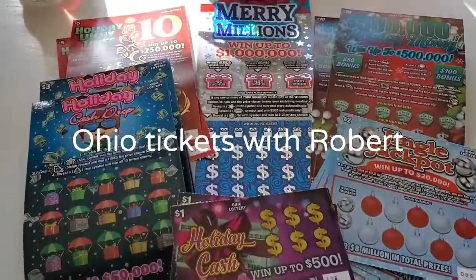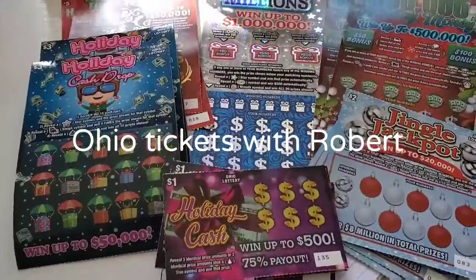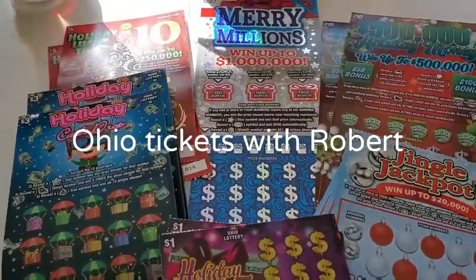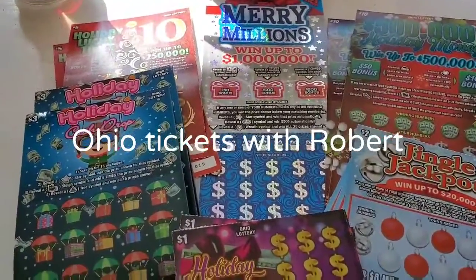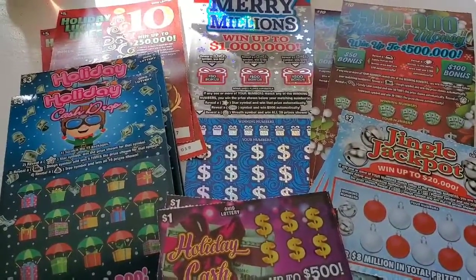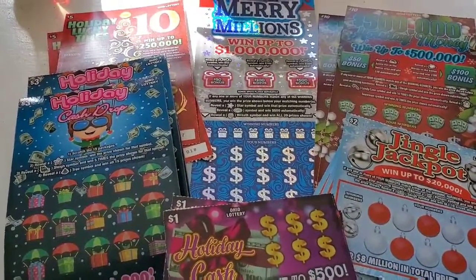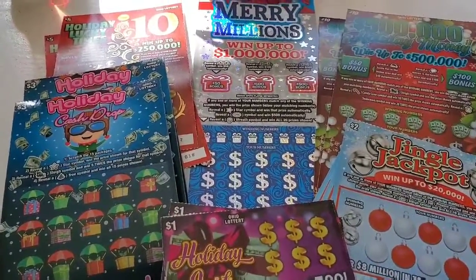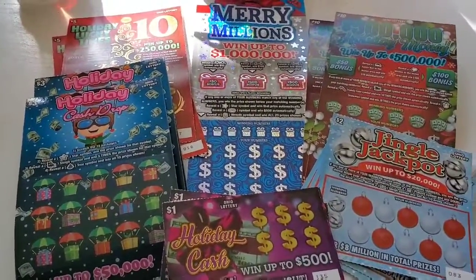Hello everyone, welcome back to Ohio Tickets with Robert. This is a little bit of a preview video of finally the store I normally go to. I hadn't gone to for a little bit, but I noticed that some people in Ohio that have their YouTube channels were already scratching Christmas tickets — at another store I go to on my way home from work.